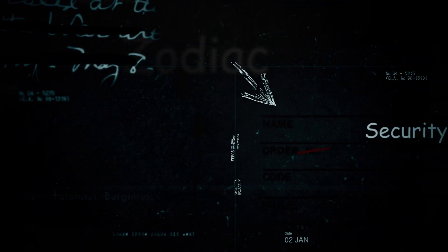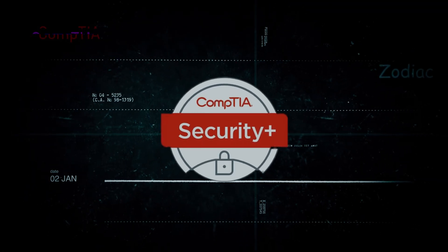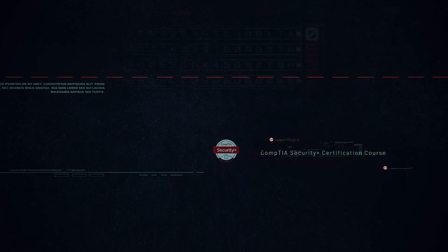Welcome to the Security Plus certification course. CompTIA Security Plus is the globally recognized, highly regarded certification for those looking to work in the IT security industry.